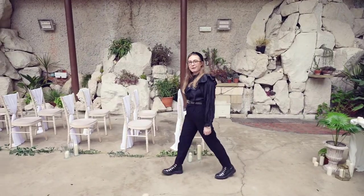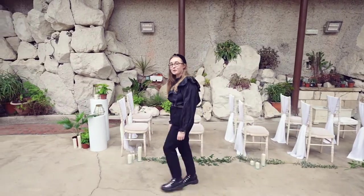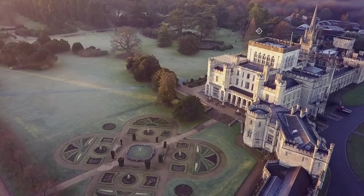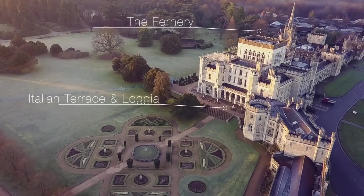So now we're going to make our way to the main house so I can show you the dining space as well as a drinks reception space for your small or large wedding. We're now here in the loggia, and to get to the loggia from your ceremony in the fernery you've got two options.